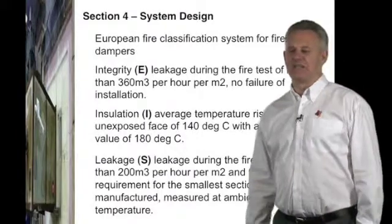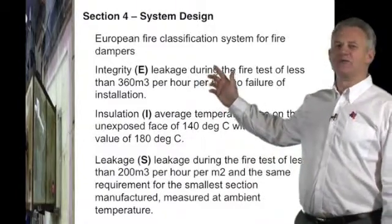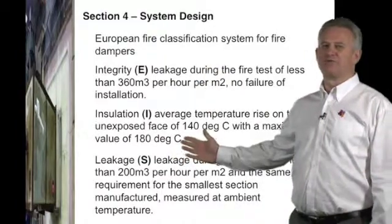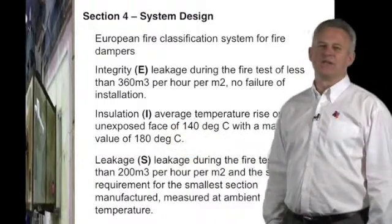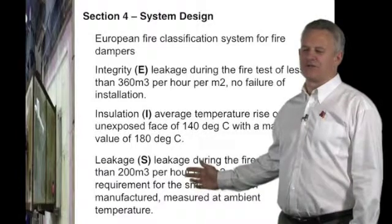The European classification for fire dampers is integrity E, measured by leakage during the fire test, and is usually referred to for curtain-type fire dampers. Insulation is referred to as the letter I, which is not required by UK building regulations but is commonly used in mainland Europe. For the first time, we also have a leakage S criteria.